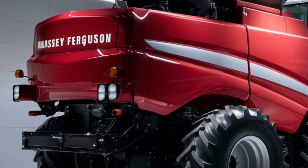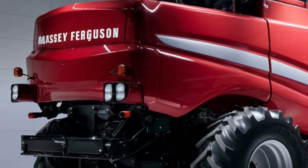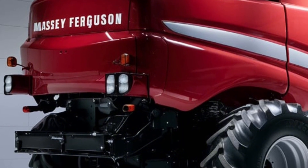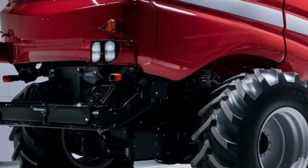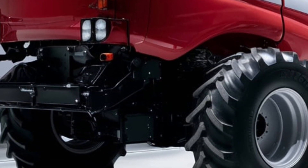In summary, the 2025 Massey Ferguson 9900 combine is a high-performance, technologically advanced machine built for today's demanding farming needs. With its powerful engine, enhanced harvesting capabilities, and cutting-edge technology, it's clear that this combine is designed to deliver efficiency, productivity, and comfort in the field.